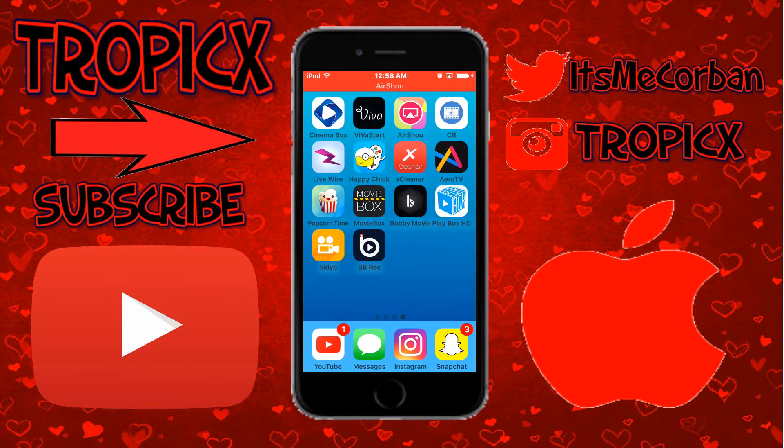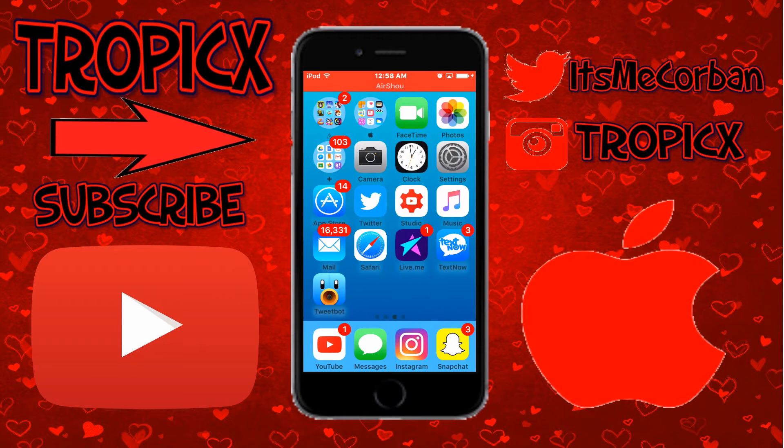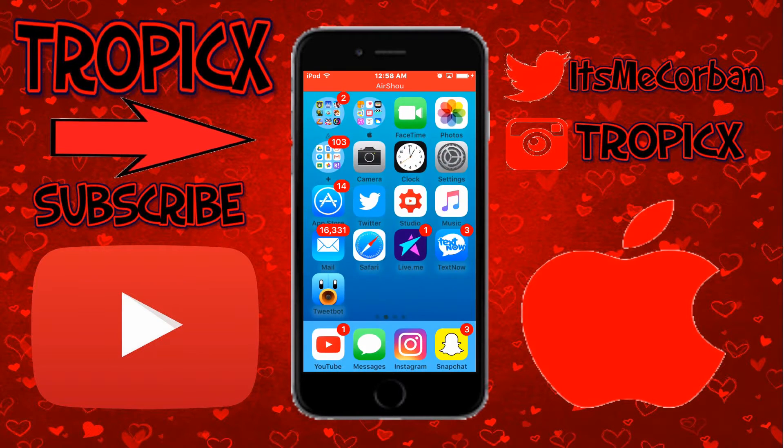What's going on guys, today I'm going to be showing you how to get a bunch of new hacks and apps. I did make sure that this was working by downloading two apps. So go to the link in the description, it's going to be here, go ahead and hit install. I'll go ahead and show you how it works.